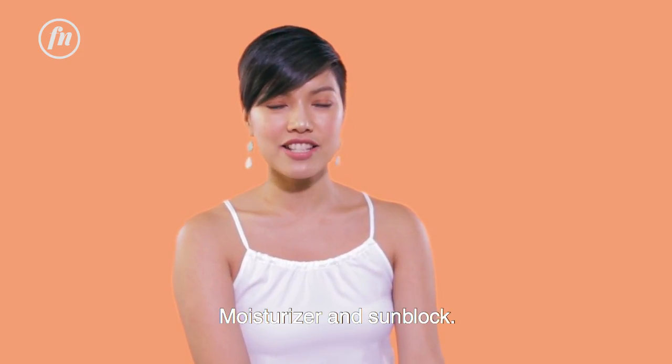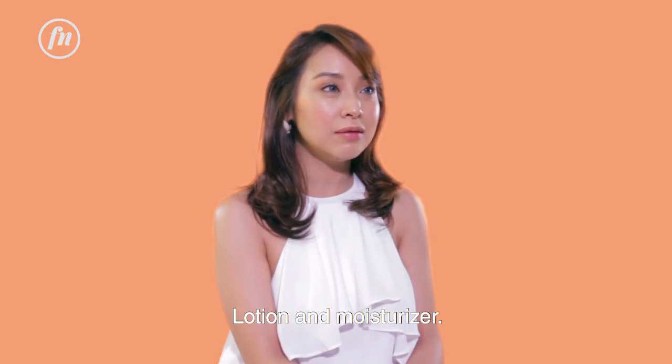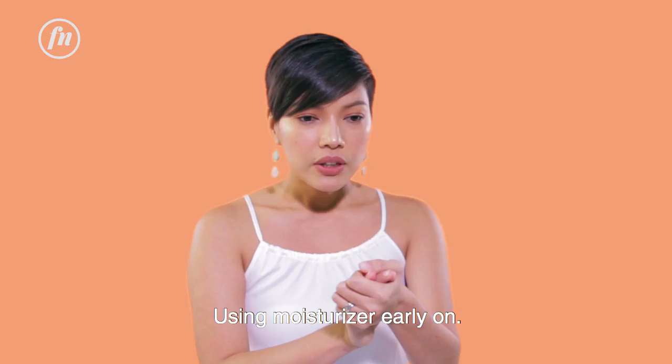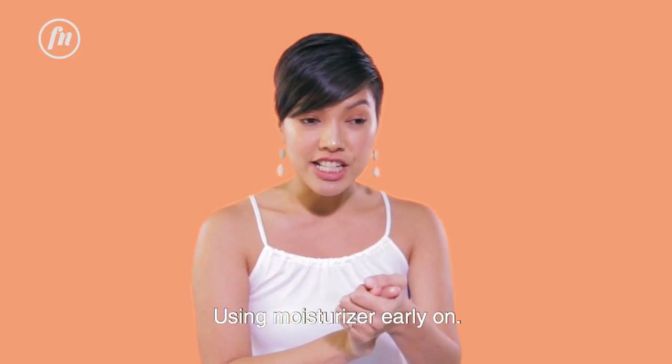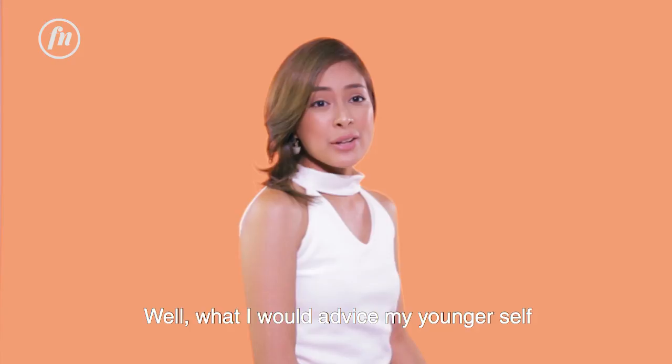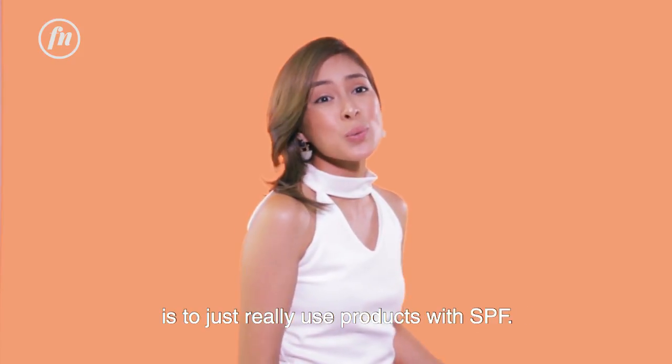Moisturizer and sunblock. Lotion and moisturizer. Using moisturizer early on. What I would advise my younger self is to just really use products with SPF.